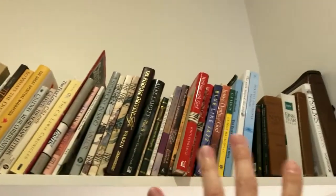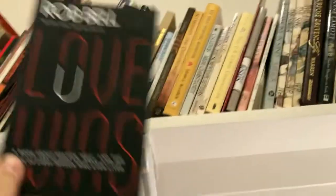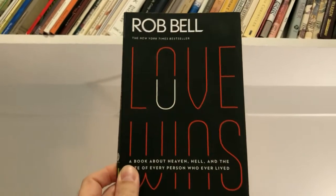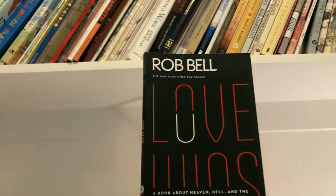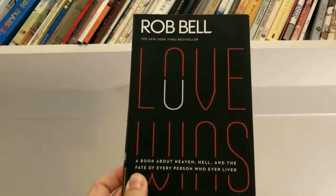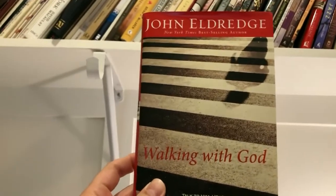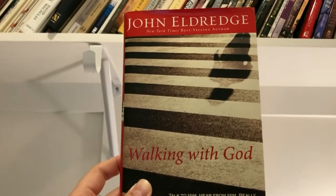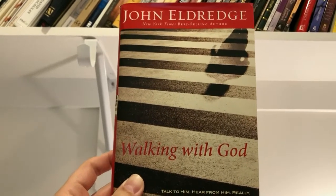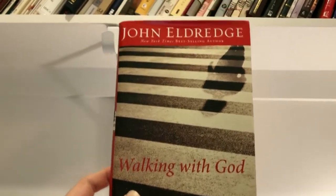Moving on, this is our religion, spirituality, and philosophy section. One of my favorites is Love Wins by Rob Bell — a book about heaven, hell, and the fate of every person who ever lived, which is pretty much what it's about. I found it very thought-provoking, interesting, and inspiring. Another book I'll highlight is Walking with God by John Eldredge. This book did more for me to help with my conversational intimacy with God than any other book I'd ever read. If that's something you're into, I highly recommend it.